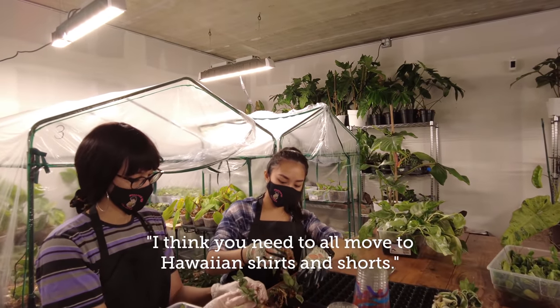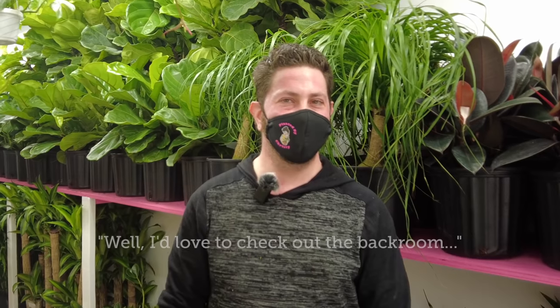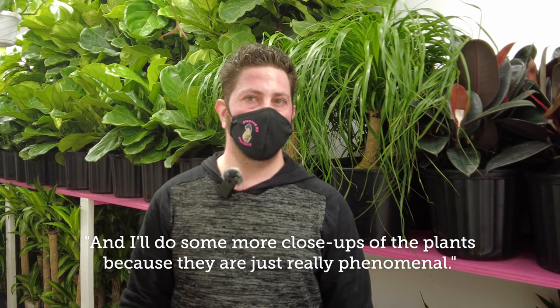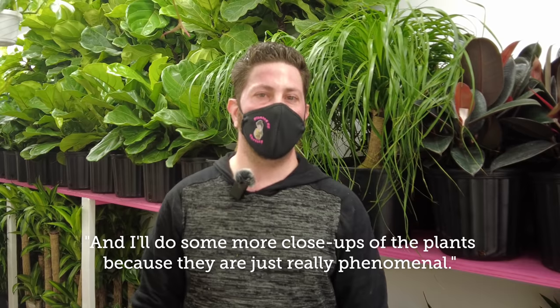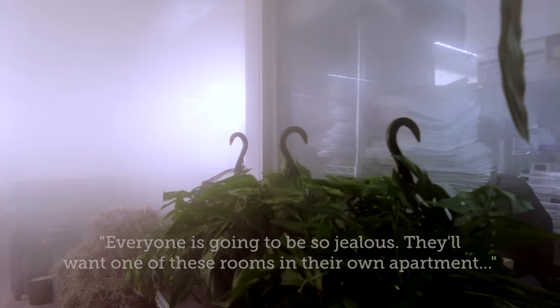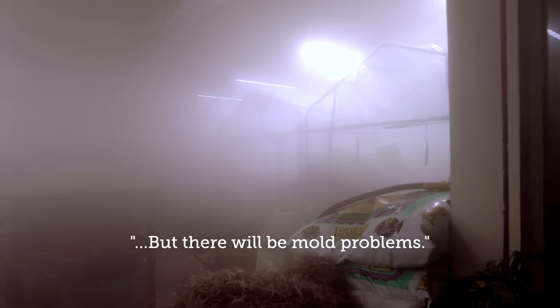I think you all need to move to Hawaiian shirts! I'd love to check out the back room and do some more closeups of the plants, because they are just really phenomenal. This is great — everyone's going to be so jealous. They'll want like one of these rooms in their own apartment. Yeah — it costs too much, I don't think they want to!